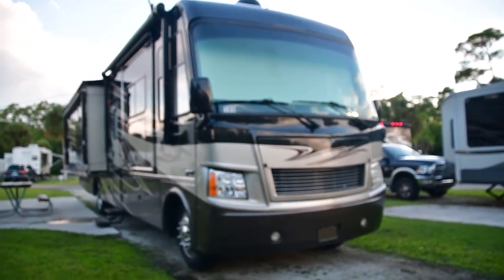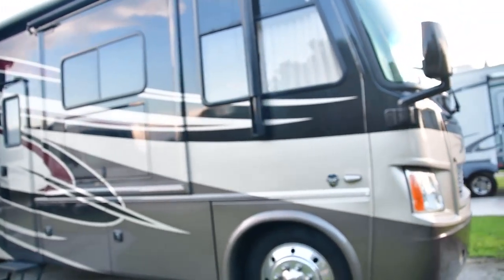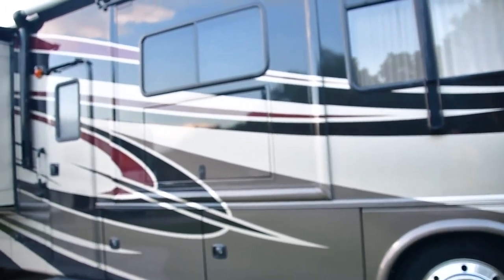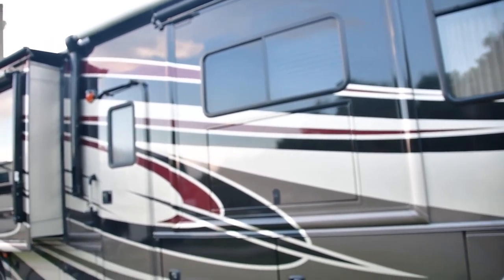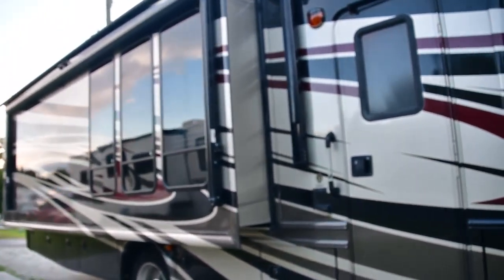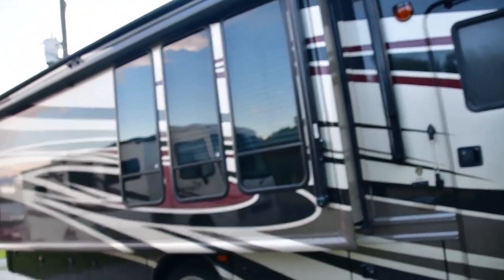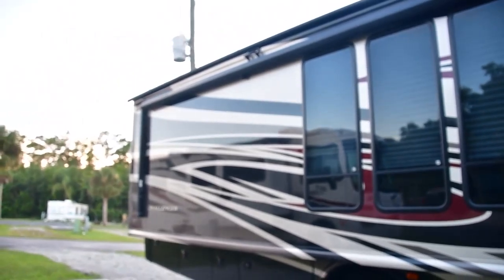We're outside looking at the Thor Challenger, a 2012 model that we've been driving around Florida in quite comfortably. The area right here is the pullout, which we haven't pulled out yet — that's for the sofa in the living room, followed by the entry door, and the long pullout that handles the dinette where the three windows are, and the bedroom section in the back.